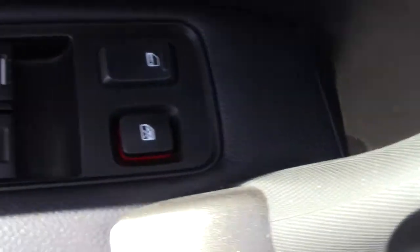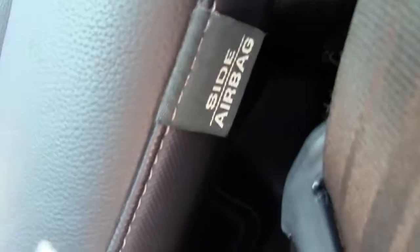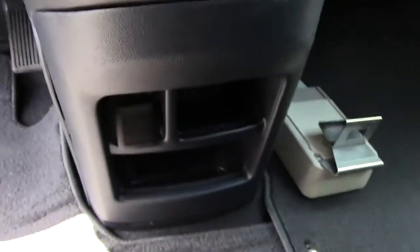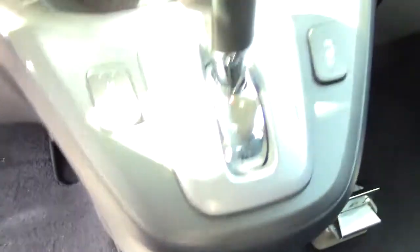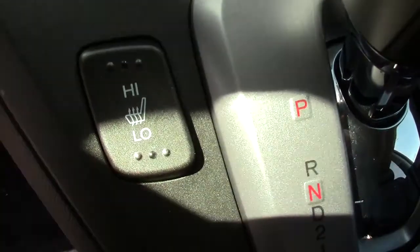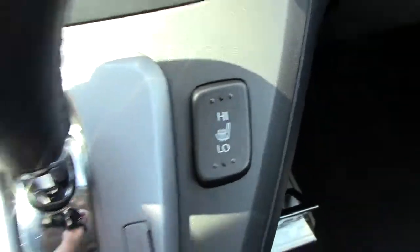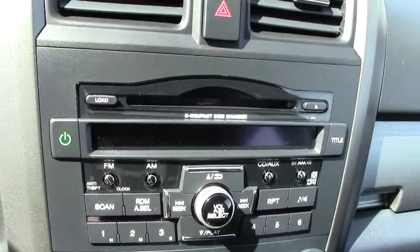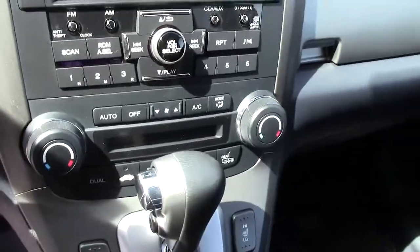Here you have your power windows and locks, power seat controls down here, airbags built right into the side of the seat for side impact, which is super nice. Then you've got your storage — down below here you've got cup holders, a couple extra power ports really down low here to get them out of the way. Here's your controls for your heated leather seats, automatic transmission, and then you've got all your compact disc player and climate control through the center.